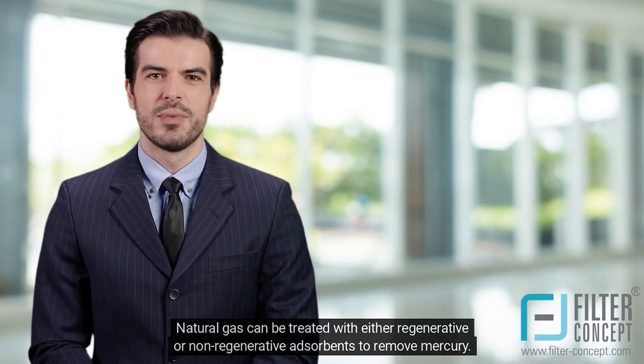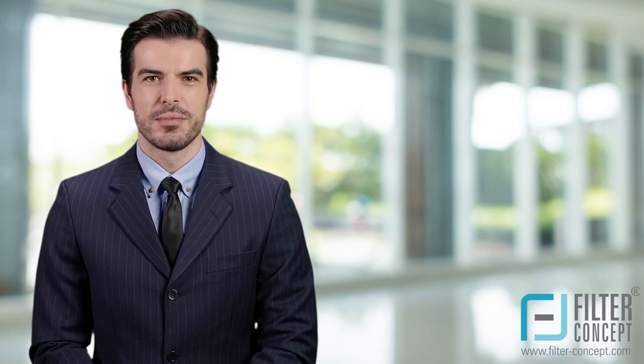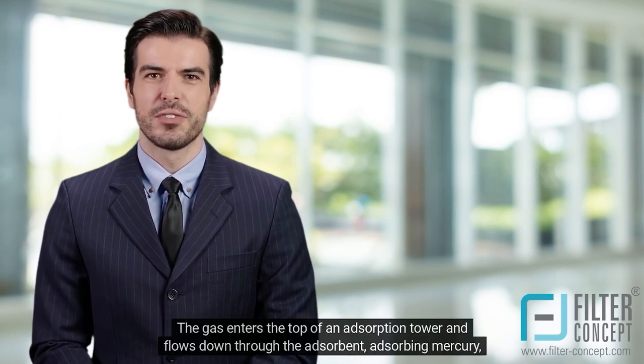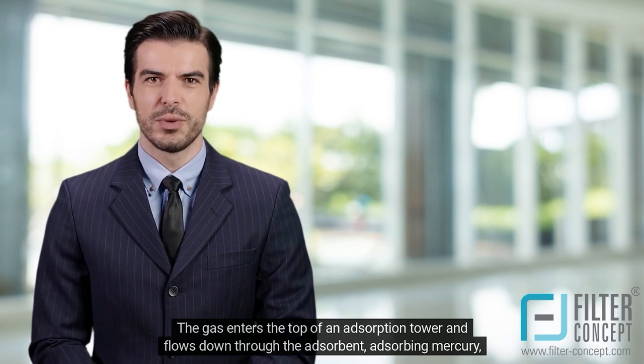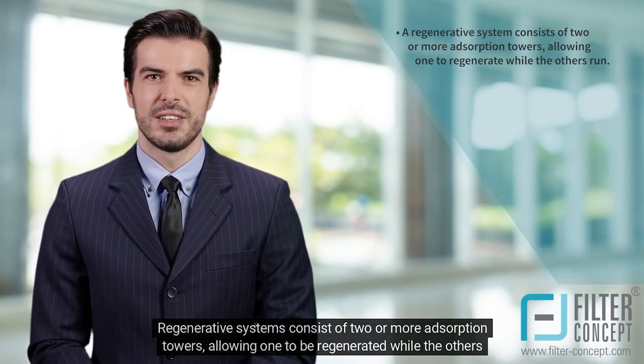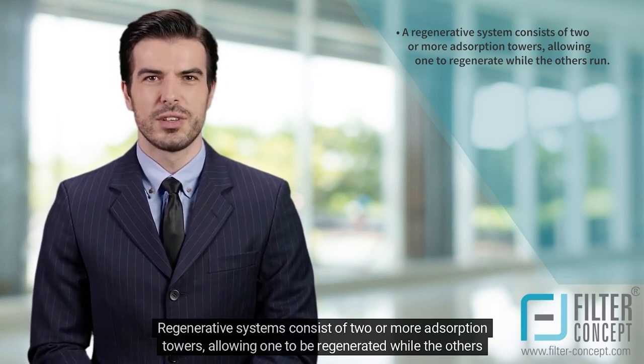Natural gas can be treated with either regenerative or non-regenerative adsorbents to remove mercury. The gas enters the top of an adsorption tower and flows down through the adsorbent, adsorbing mercury before exiting the bottom. Regenerative systems consist of two or more adsorption towers, allowing one to be regenerated while the others are running.